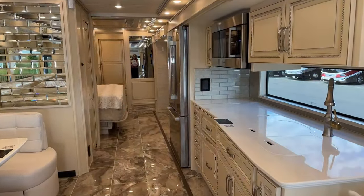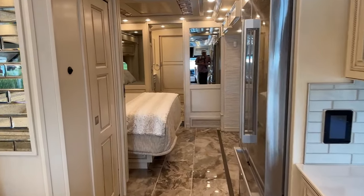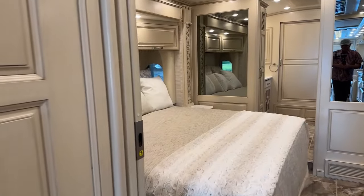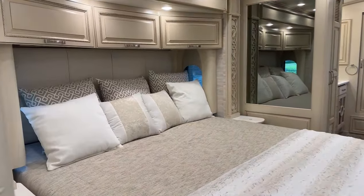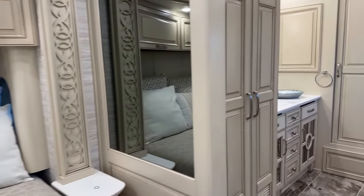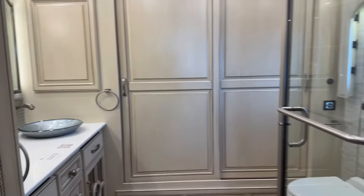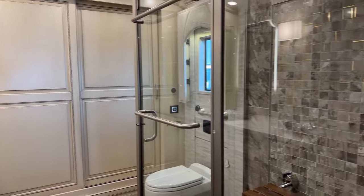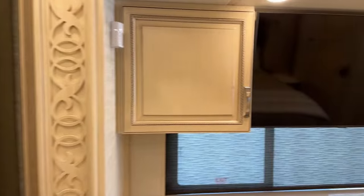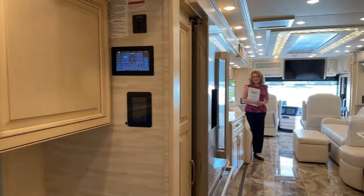This is the second from the top of the line in the Newmar lineup, so very high end. It has pretty much anything you can imagine that a motorhome of this level should have. We have 20,000 pounds towing, 150 gallons of fuel, on-guard adaptive cruise collision mitigation system, and mobile eye on this coach.